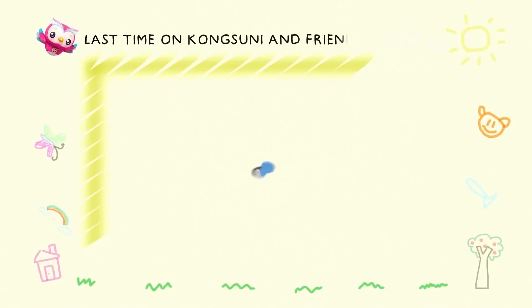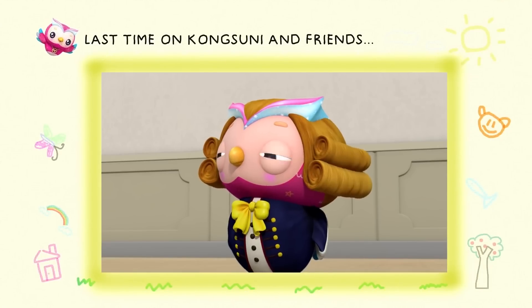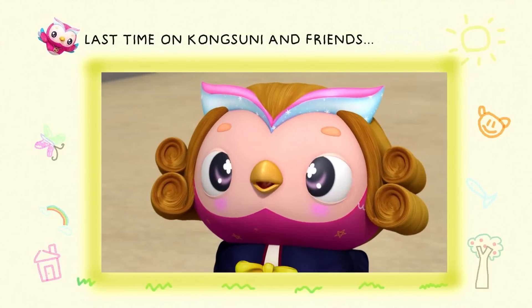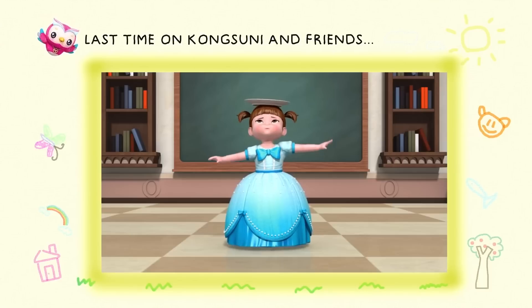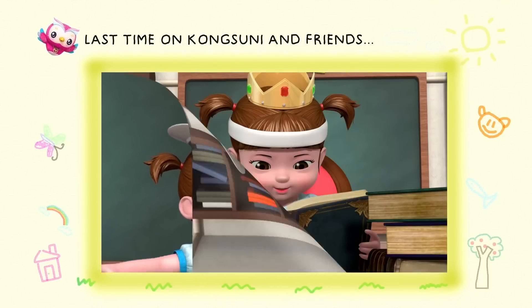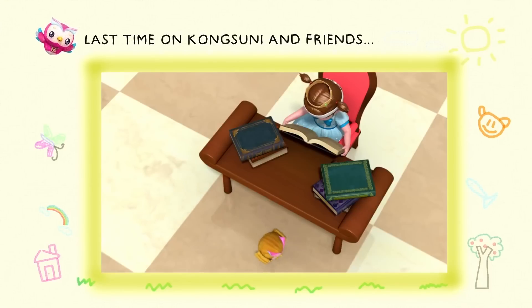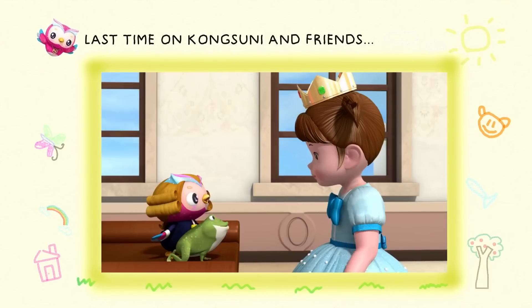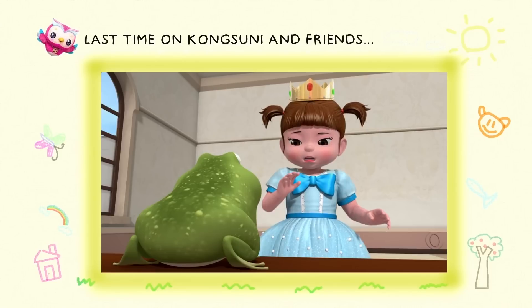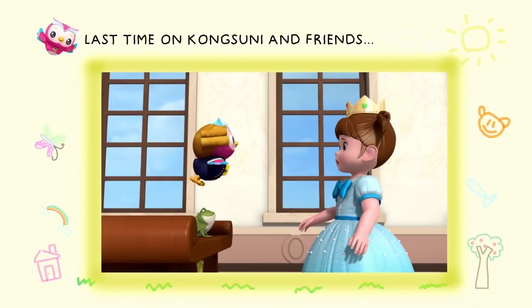Last time on Kong Suni and Friends. Princess Kong Suni, where are you? What's taking you? Coming! Time to begin your lesson — the first step is to be graceful, it starts with balance and confidence. A princess must know everything about everything, or at least a little something about something. Next — it takes courage to kiss a frog. A princess never keeps a prince or a frog waiting. Ready?